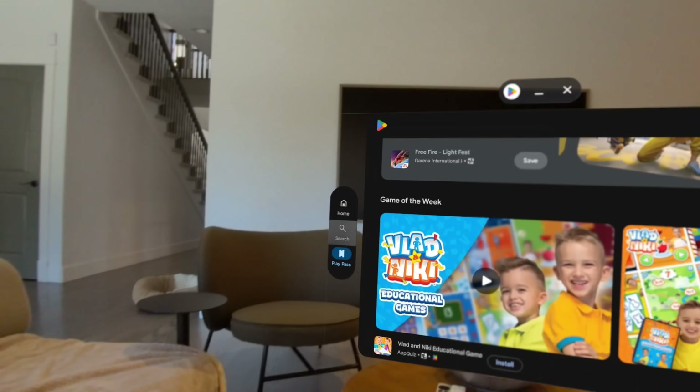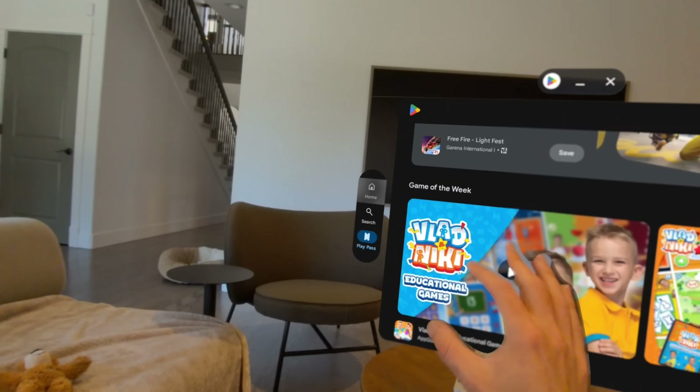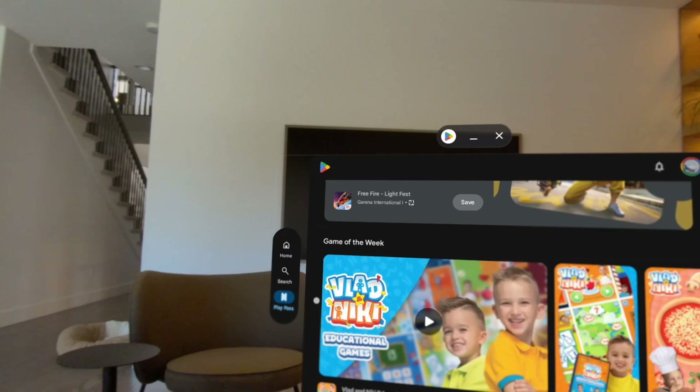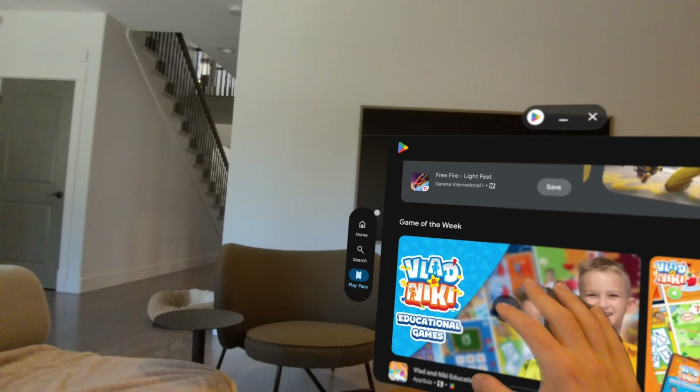There have been cases where I just can't quite look at the right menu item, and I'll say just to be sure, let's go to search. In terms of eye tracking accuracy, I would say it's actually pretty similar to Vision Pro. We just have a nice little benefit to be able to add an extra layer of selection if needed.